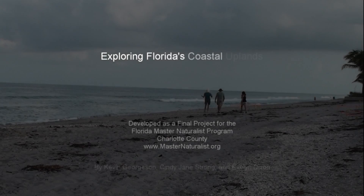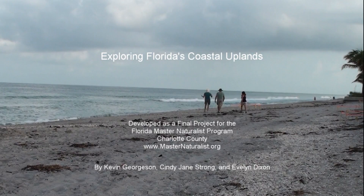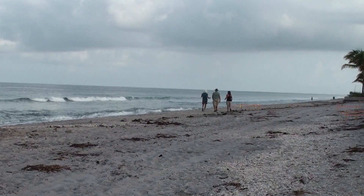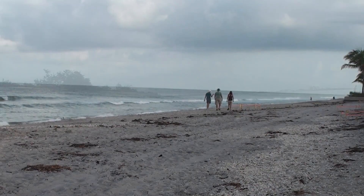This video was created as a final project for the Florida Master Naturalist Program's Coastal Module. Three of us decided to get together and explore Florida's coastal habitats, taking what we have been learning into the field and bringing you, the viewer, along with us.